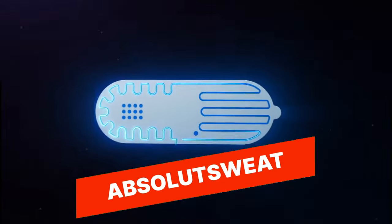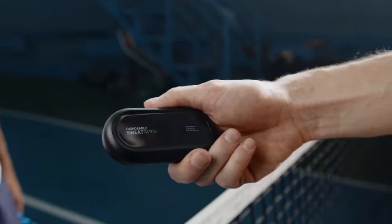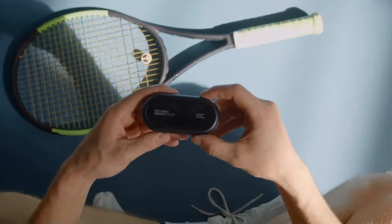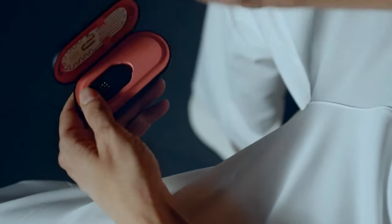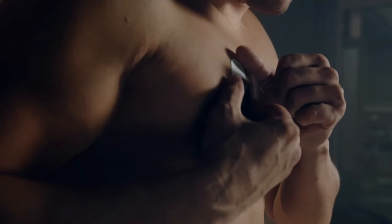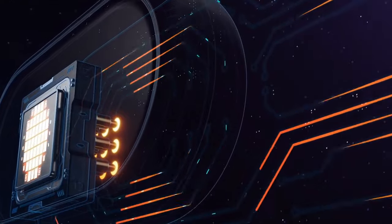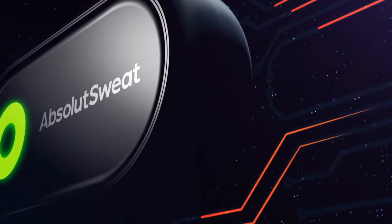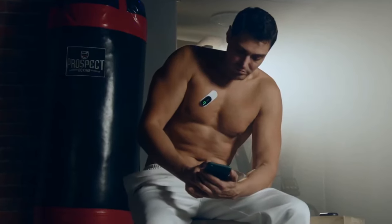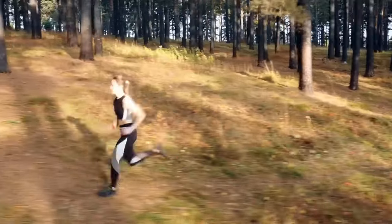Absolute Sweat. Absolute Sweat is a high-tech fitness apparel that uses advanced sweat-sensing technology to monitor your workout performance in real-time. The fabric is designed to quickly wick away sweat from your body, keeping you dry and comfortable during your workout. It also includes sensors that measure key biometric data such as heart rate, body temperature, and sweat composition, providing insights into your fitness level, hydration status, and recovery needs.